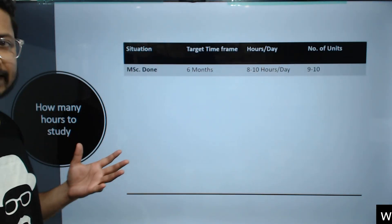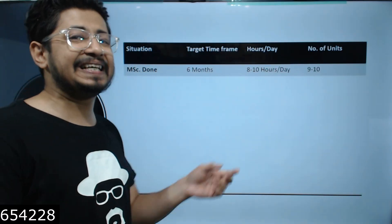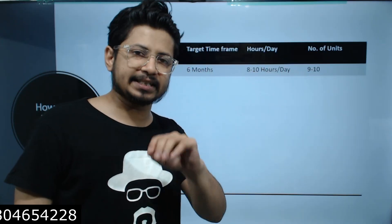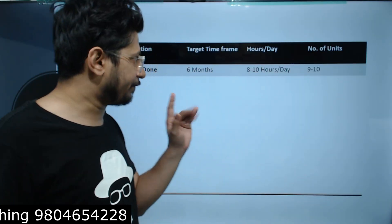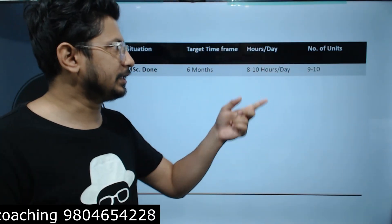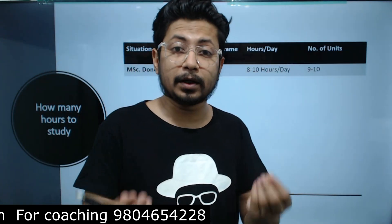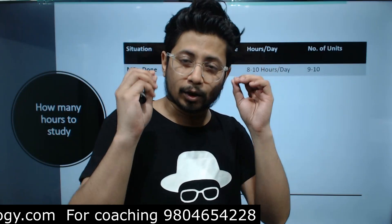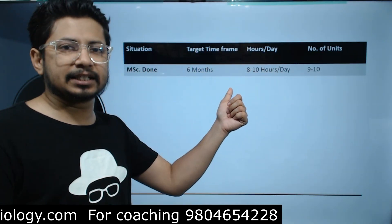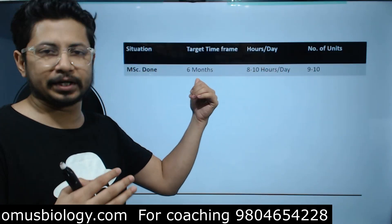The first category is MSC done. This is the category with maximum time available. If your MSC is complete, six months is sufficient to qualify CSIR NET. Although one year is more commonly prescribed, six months is still sufficient if you devote 8 to 10 hours a day — you can cover 9 to 10 units. I'm talking about a concrete, solid preparation, not just quick revision. If you don't qualify in six months, the preparation will carry you through the next six months anyway.